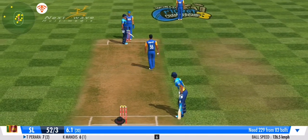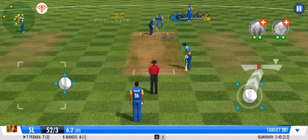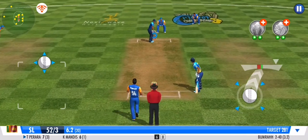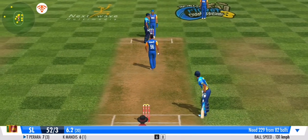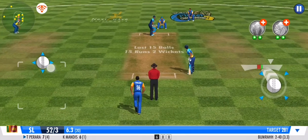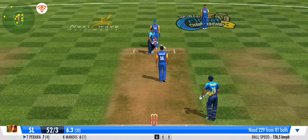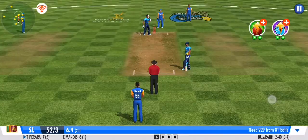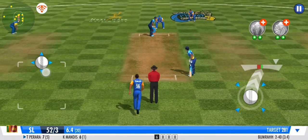Excellent delivery from the bowler, but defended beautifully in the end by the batsman. Good ball — no runs given off that one. The batsman presses forward and defends. It's another dot ball in this over; the bowler will be pleased with that one.